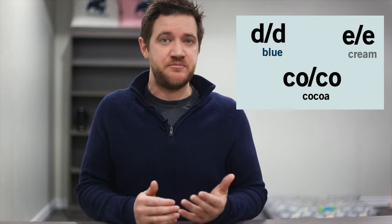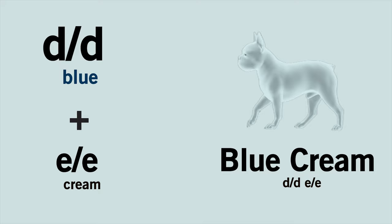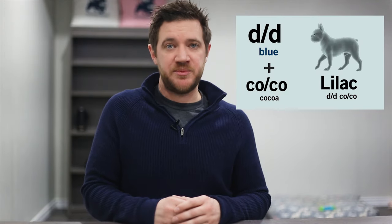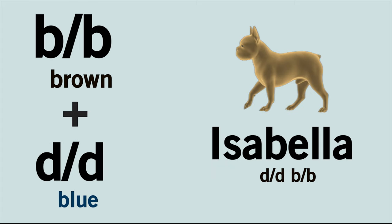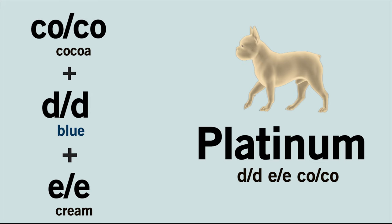If a dog carries two copies of multiple colours, you'll end up getting different combinations, or find one colour dominating the other. In the case of a dog with two copies of blue and two copies of cream, the cream gene will dominate and white is pretty much all you'll see. In other instances, the Frenchie will produce more rare colours such as Isabella, Lilac, and Platinum. A Lilac occurs when a dog carries two copies of blue and two copies of cocoa. An Isabella requires two copies of brown and two copies of blue. And a Platinum occurs when a dog carries two copies of cocoa, two copies of blue, and two copies of cream.